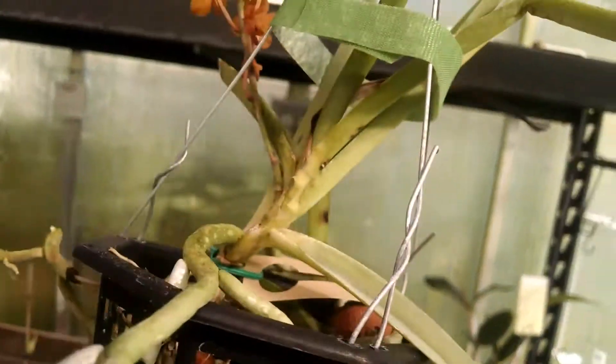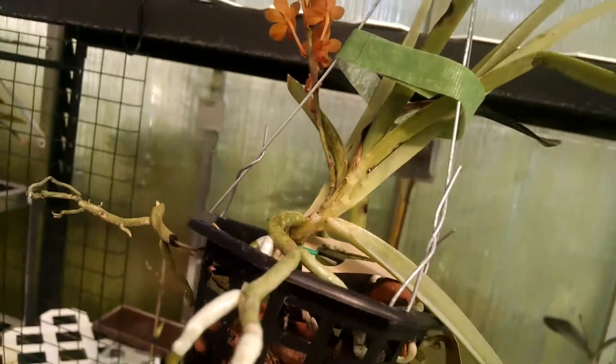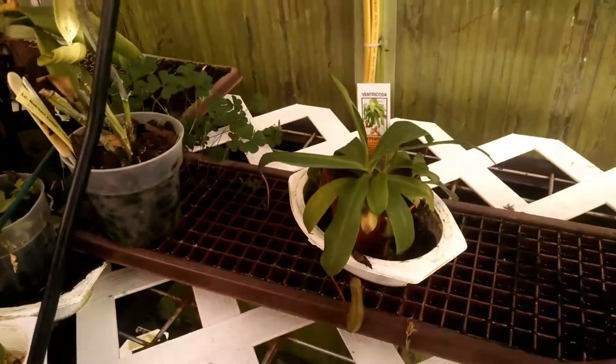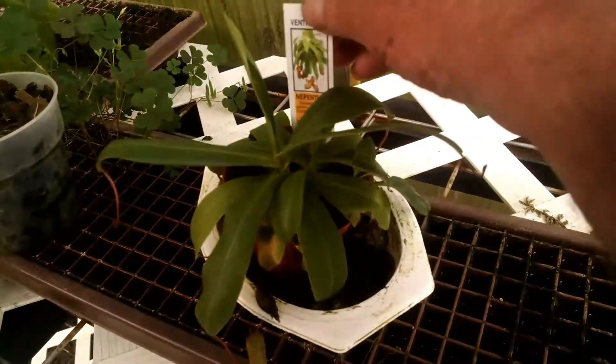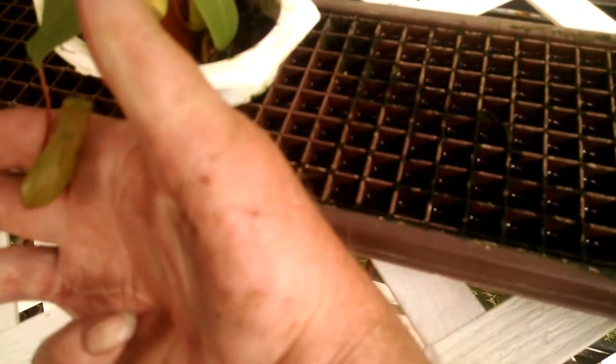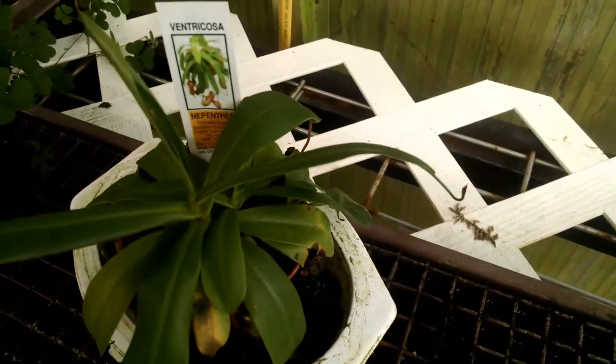I got all these vandas last year — a whole bunch of them. Here's one of my old Matenti. Got a nice picture in it, doing quite well.